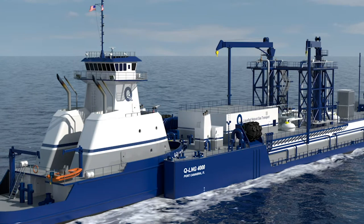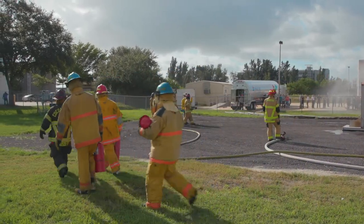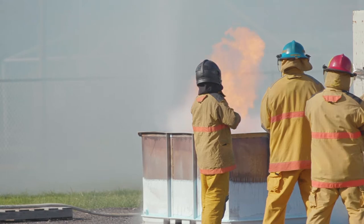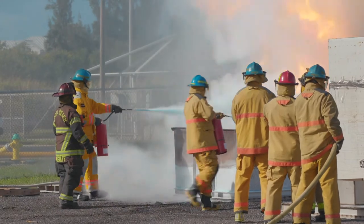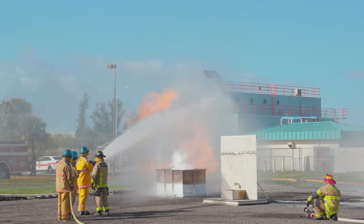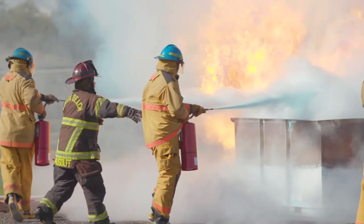We started this project three years ago. It requires a lot of coordination with the agencies that regulate that activity, and we've been working closely with them throughout that entire period. One of the exciting elements of the port's preparation is the expansion of the Port Canaveral Firefighting Academy to include LNG firefighting capability. This particular type of training is being done with real LNG in a realistic environment, training cruise ship personnel and mariners from all over the country who will be using this fuel.